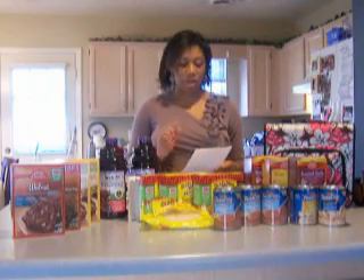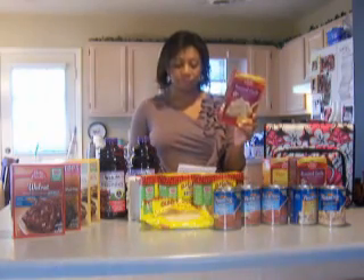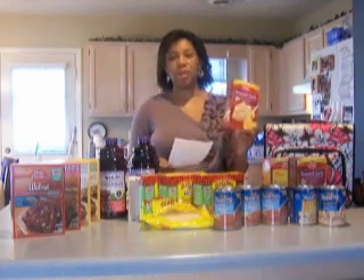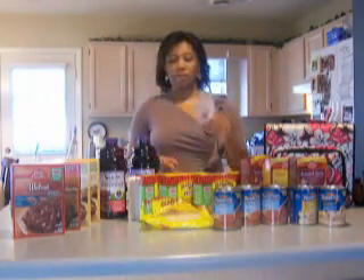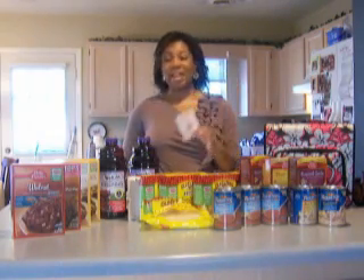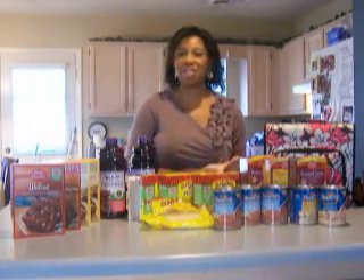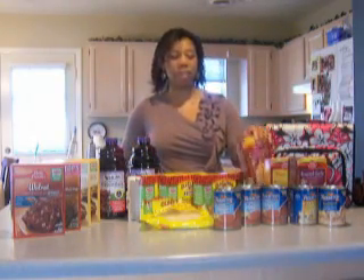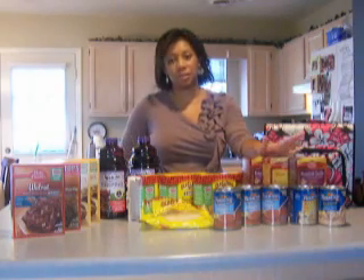Starting with the Betty Crocker potatoes — they were $1.63 each. I bought three boxes for $5.07 total, and this week if you buy three boxes, Harris Teeter automatically takes $3.00 off your bill, bringing it to $2.07. I also had a newspaper coupon for 50 cents off two boxes, which doubled to $1.00 off, plus a digital coupon for an additional 50 cents off. I ended up paying just 19 cents per box — 57 cents for all three. They're normally $1.69 a box.